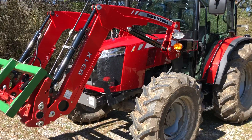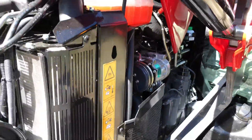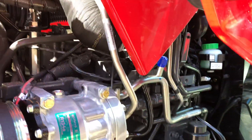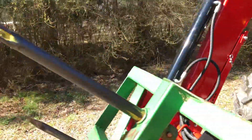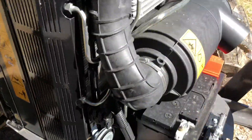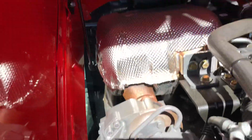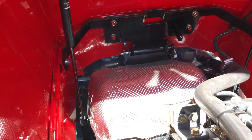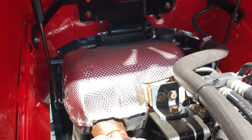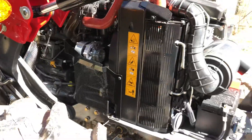They are 3.3 liter AGCO Power engines — let y'all have a look at it. They are very long stroke motors; in other words they're very tall, the engine block is real tall, and that equates to a lot of torque. You can see the starter and there's the alternator, the radiator cooling system up front, there's your turbocharger, and back there is the muffler and whatever emissions work is done on this tractor.